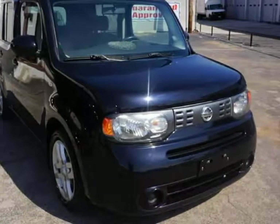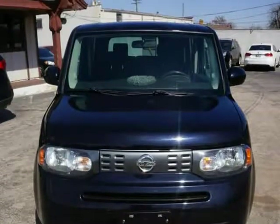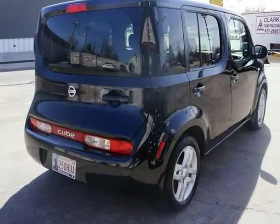This 2011 Nissan Cube is brought to you by Auto Approved LLC. 2011 Nissan Cube 1.8, Steering Ratio 18.4, Turns Lock to Lock 3.3, Air Filtration.